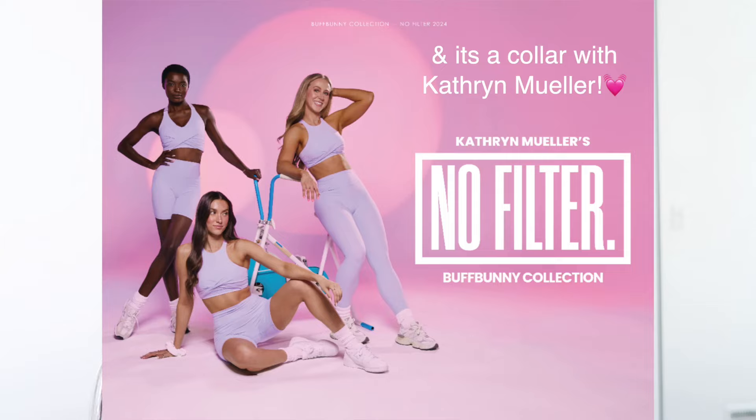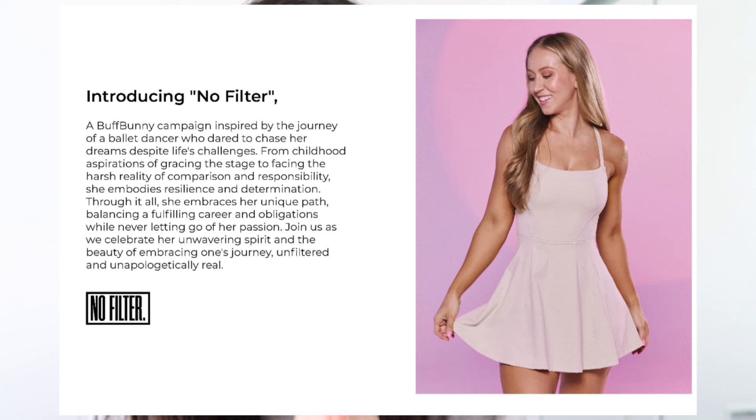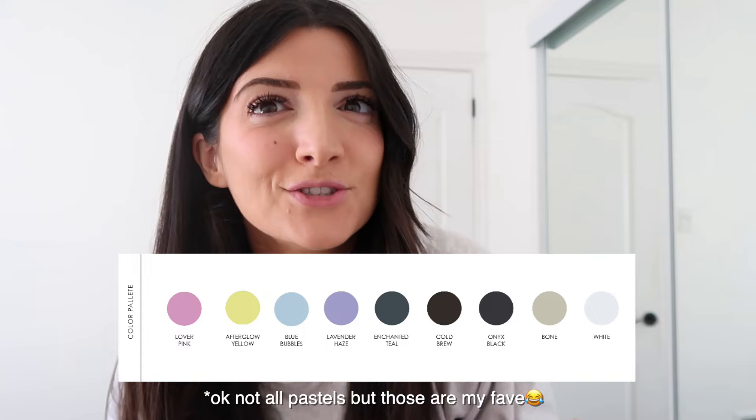Hello, welcome back to my channel. Super excited to be doing this try-on because it's all fun colors. Finally, we have a collection from Buffbunny that is nice, bright, pastel colors.